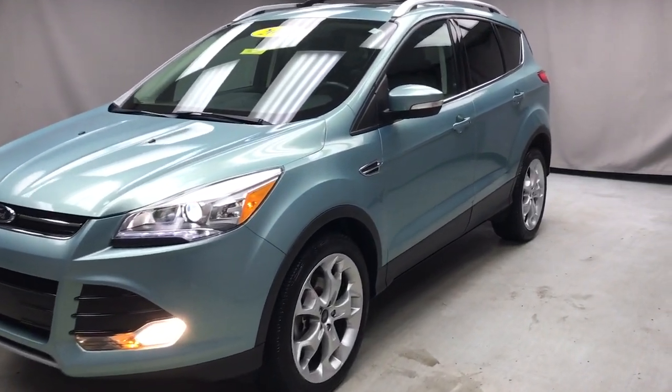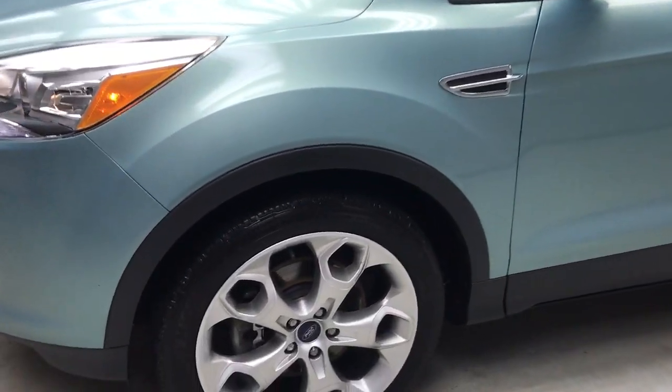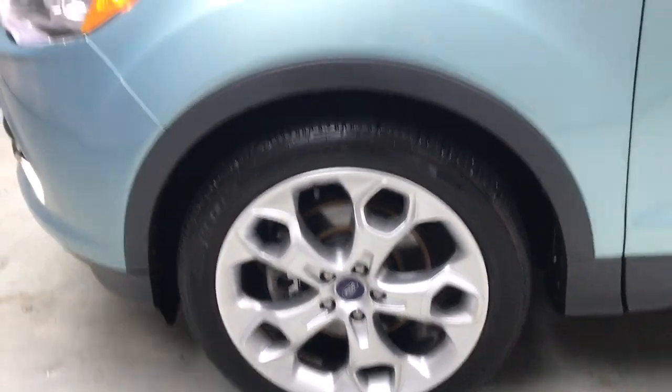Take a moment to check out the 2013 Ford Escape. With less than 80,000 miles on the odometer, this vehicle stands out from the rest.